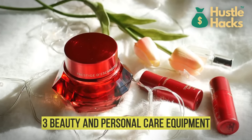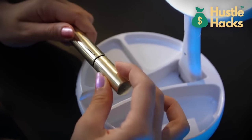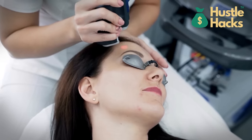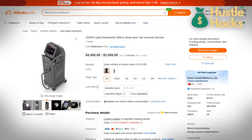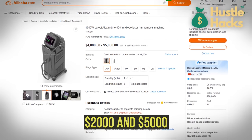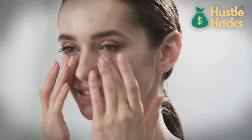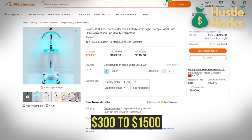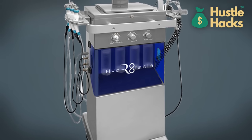Number three: beauty and personal care equipment. The realm of beauty and personal care beckons entrepreneurs seeking to merge aesthetics and profits. Consider offering laser hair removal services — laser hair removal machines priced between $2,000 and $5,000 provide the tools to help your clients say goodbye to unwanted hair. For those inclined towards skincare wizardry, facial machines ranging from $300 to $1,500 unlock a realm of rejuvenation possibilities that cater to diverse skin needs.